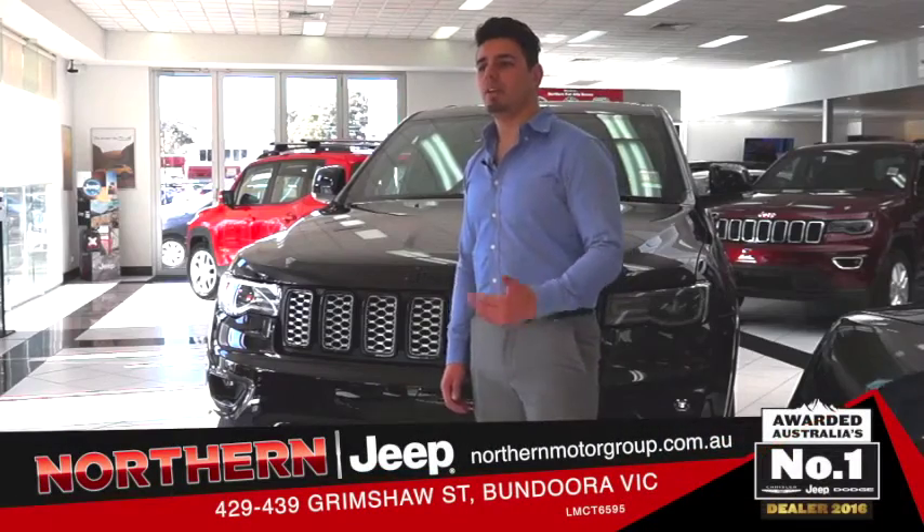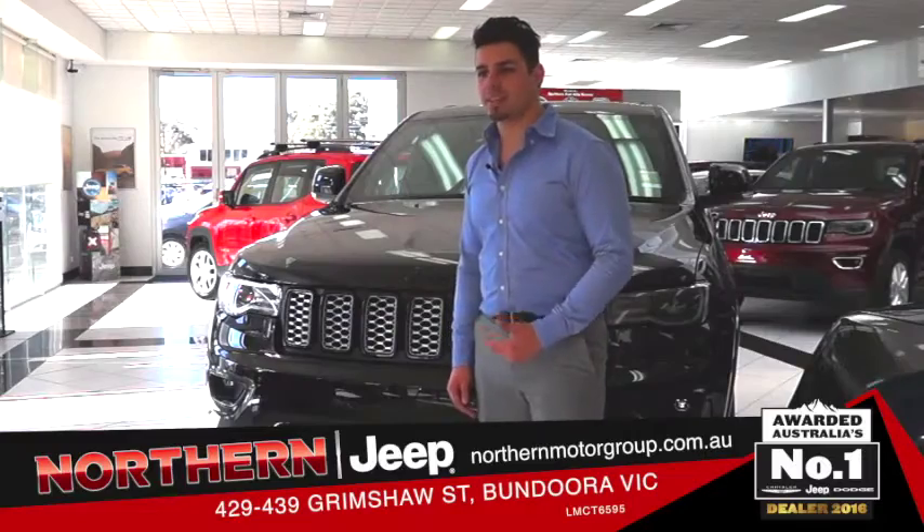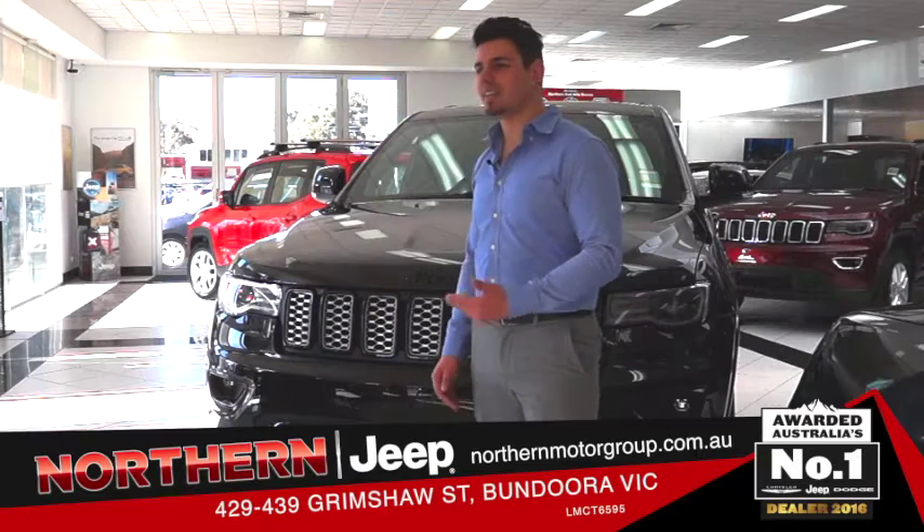I'm here at Northern Jeep Bundura, and behind me is the highly anticipated Jeep Blackhawk Grand Cherokee. Right away we can see that this beast is designed to stand out with a stark and bold color scheme. So what are we waiting for? Let's take a closer look.